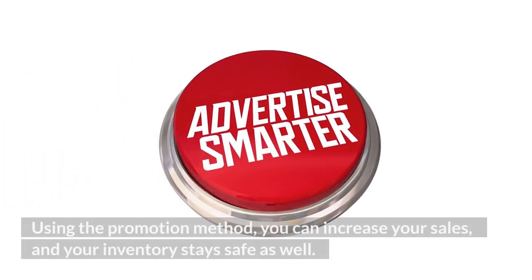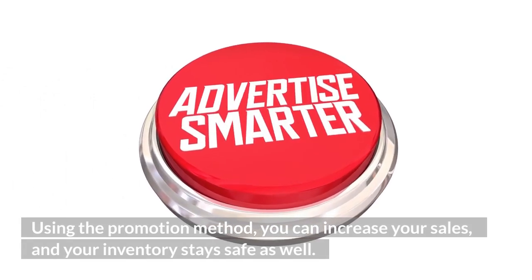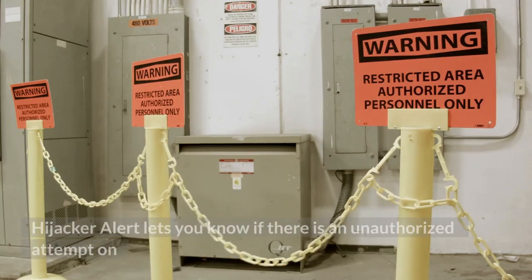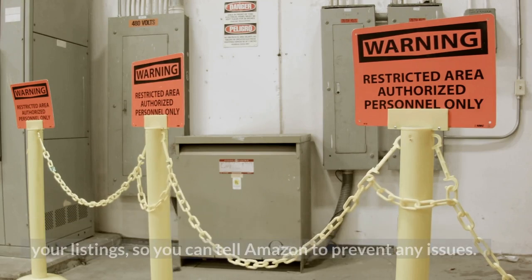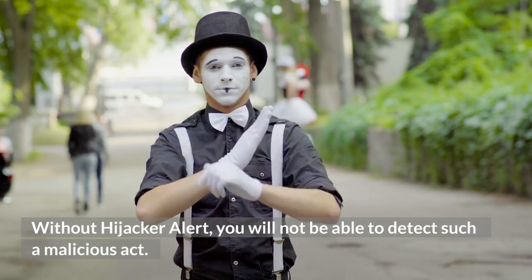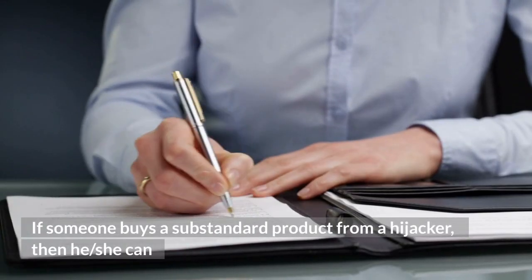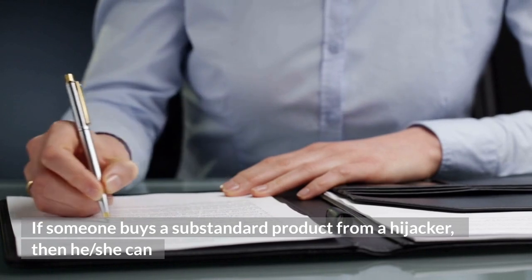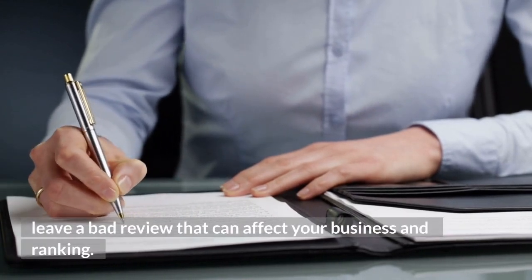You can increase your promotion rate, you can increase your sales, and your inventory stays safe as well. 3. Hijacker Alert. If someone sells a substandard product using your listing (a hijacker), then he or she can leave a bad review that can affect your business and ranking. Helium 10 alerts you to hijackers to protect your brand.